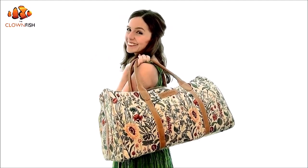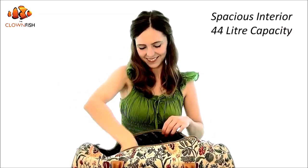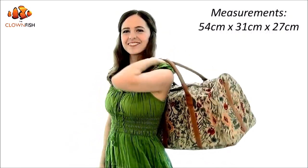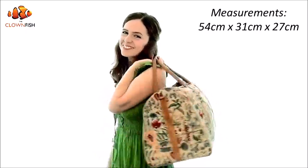For those last-minute weekends, overnight trips, or for all those days you just need a bit of extra space, do it in style with the Clownfish Bloomster Tapestry Duffel Bag. This large 44-litre hold-all is the perfect companion wherever you travel, measuring 54 x 31 x 27 cm in size.